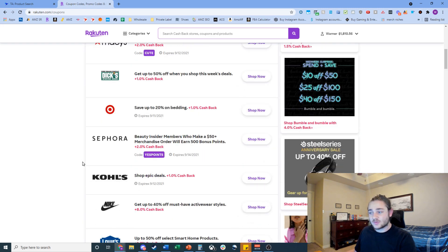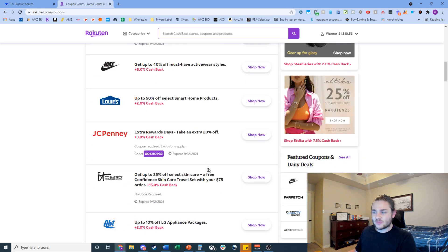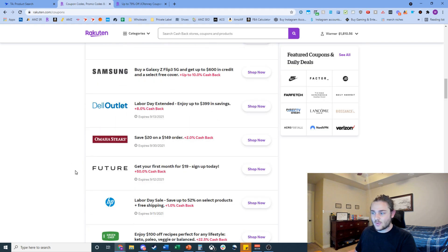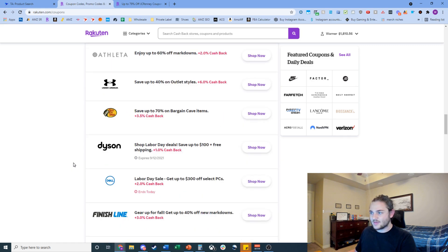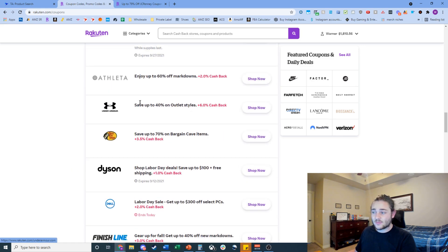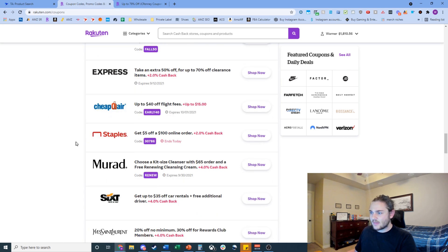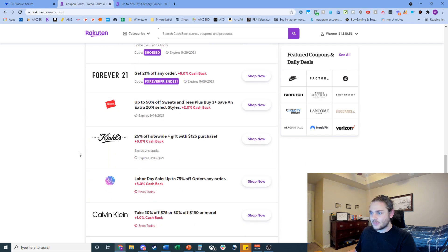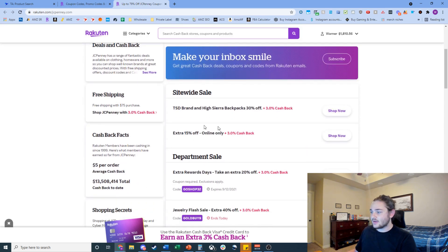I don't source from a lot of random stores you haven't heard of — pretty much everywhere I buy from you've probably shopped before. I'm basically looking for a site-wide coupon or that kind of thing. It looks like JC Penney might have a 20% off site-wide coupon right now. Under Armour could also be interesting.